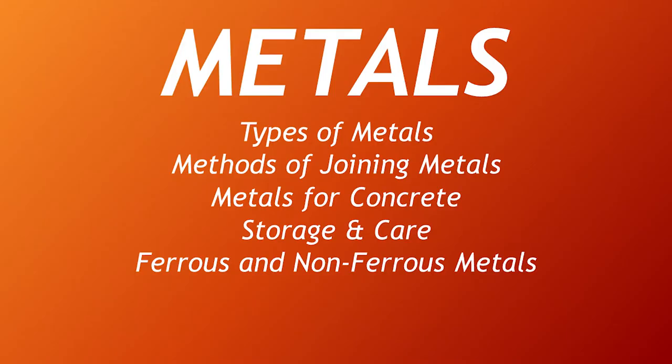Good day, we are Group 3 and our topic is all about metals. We are going to discuss the types of metals, methods of joining metals, metals for concrete, and storage and care.